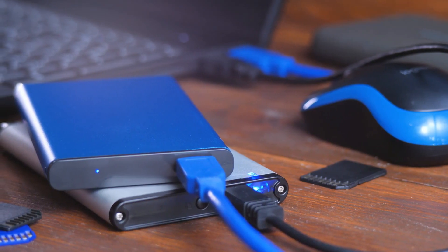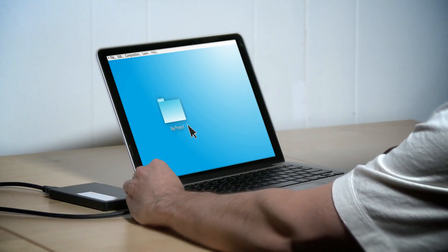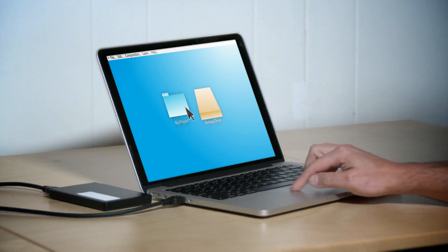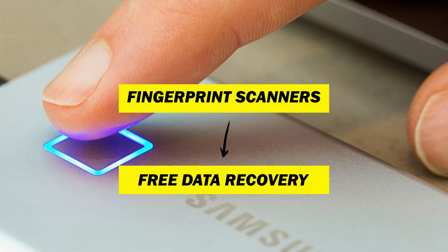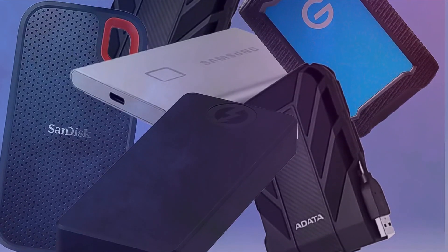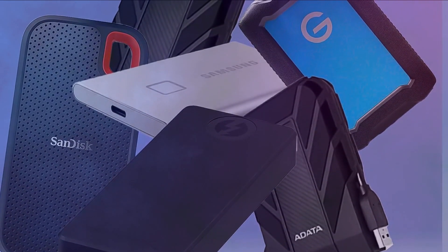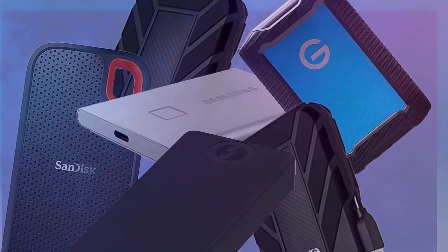Welcome to the ultimate showdown of portable storage solutions. Get ready to explore a lineup packed with innovation, security, and rugged durability. From fingerprint scanners to free data recovery, we've got it all. Join us as we uncover the best in portable SSDs and hard drives, ensuring your data stays safe, secure, and accessible wherever you go.